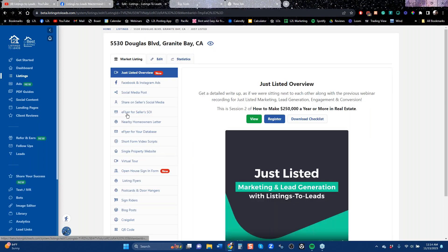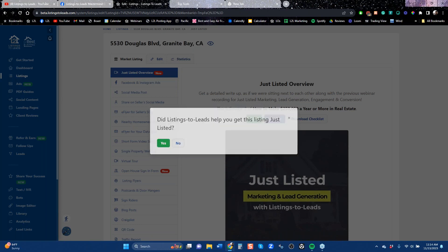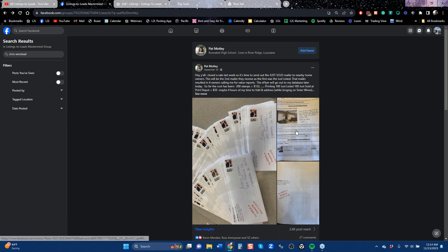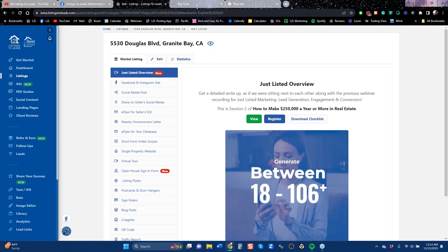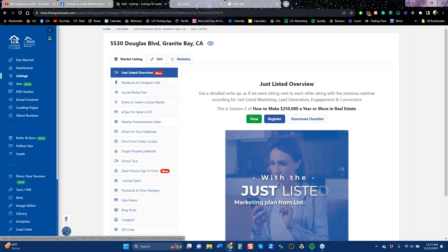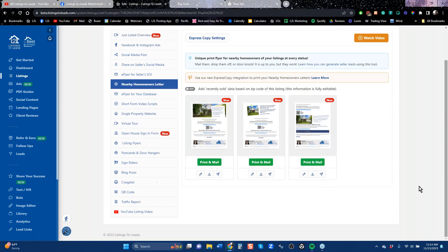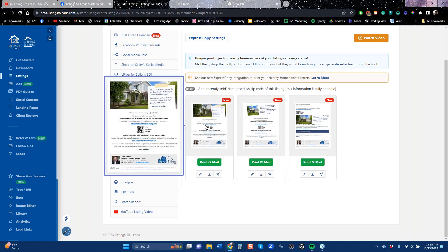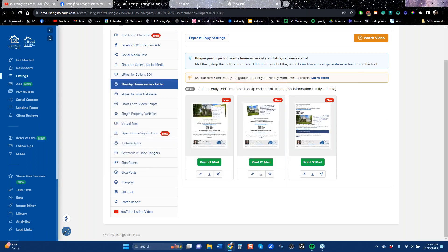I'm going to do just listed. The reason I'm showing you a just-listed listing is that Pat Motley was saying she mailed this out when the home was just listed and got four homeowners calling her. And now she's going to mail it out once the home is just sold. So when we go here and we've got the listing, we're talking about the nearby homeowner letter. When you click market listing, there are all these things you can do, but we're focused on getting listings. The number one thing you've got to do is get the homeowner letter — and there are three versions of it.